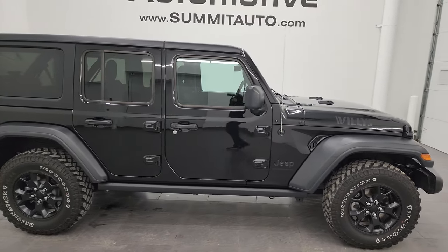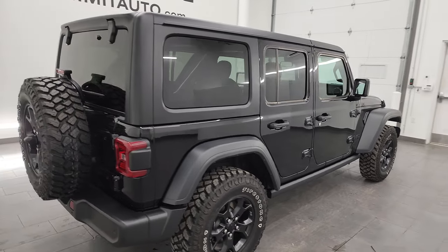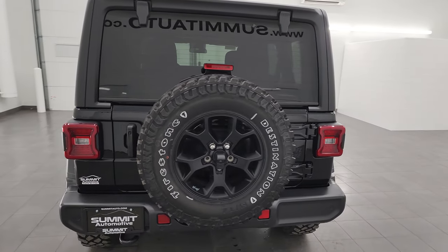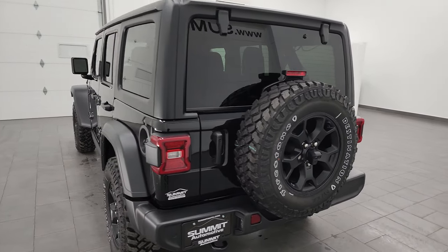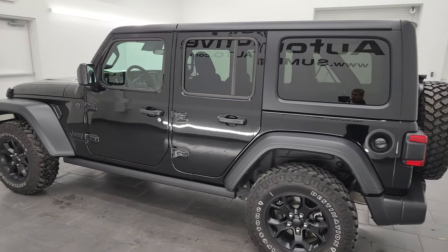This is Brett and this 2023 Jeep Wrangler four-door Willys package is stock number 23J125A. I'm here at Summit Automotive in Fond du Lac, Wisconsin — your new and used Jeep and Jeep Wrangler headquarters.